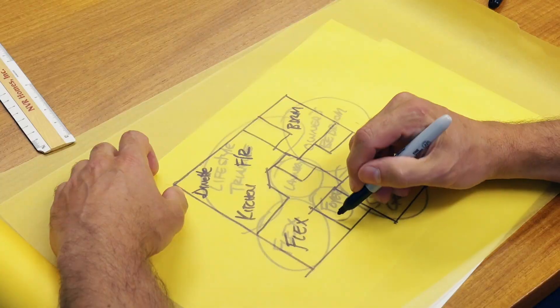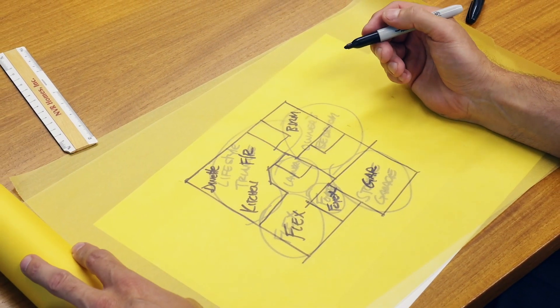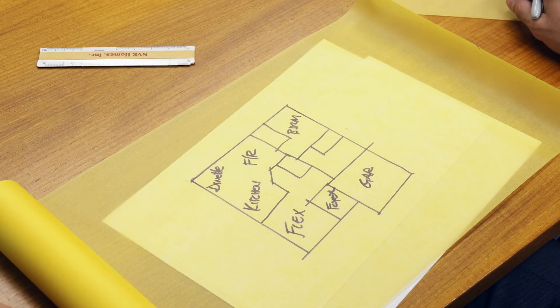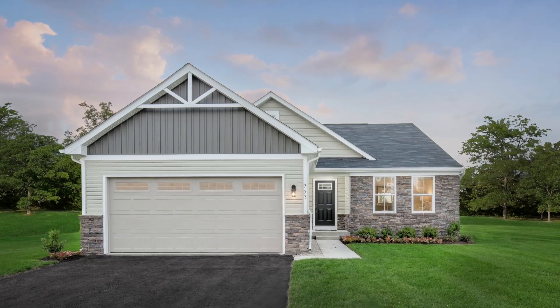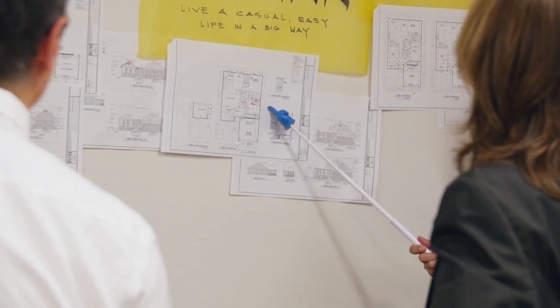Expandable and easy. A large open foyer — when family and friends come over, you don't want to congregate in a small cramped space. It needs to be a comfortable place where people can come in out of the cold, greet, and then move into the home. Garage storage — when you have golf clubs, or whatever activities you want to get involved in, we wanted a place for you to have that.